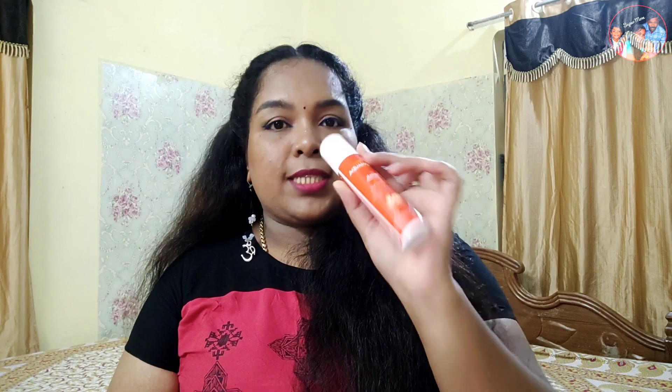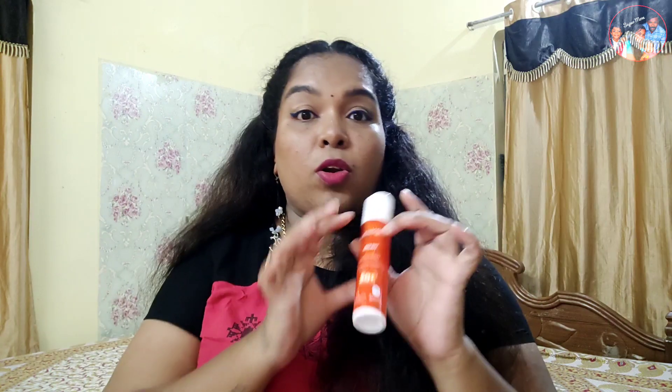The next sunscreen is Aqualogy D10 Plus Dewy Sunscreen. It has a dewy plus glow finish and comes in a yellow color bottle. I was obsessed with sunscreens so I had to try it.